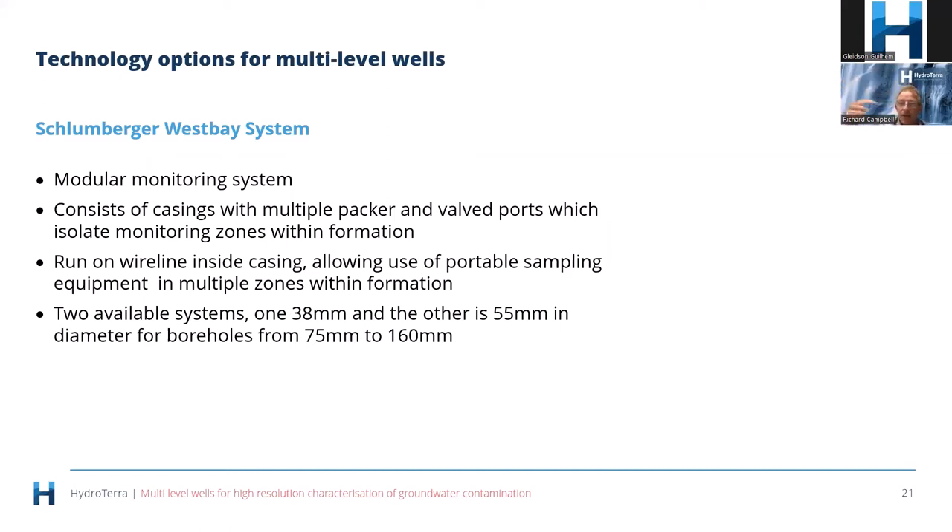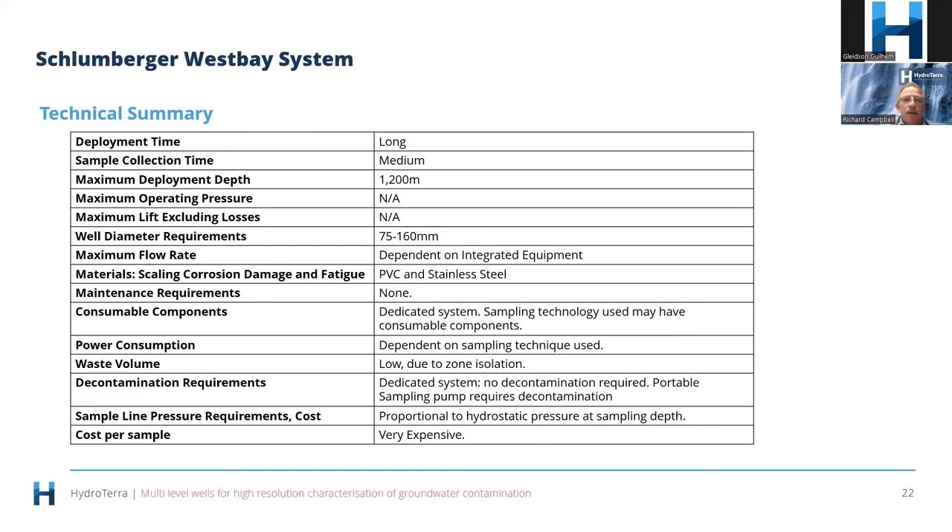The West Bay system consists of multiple casings that you attach together, with many ports that can isolate discrete zones, progressively built and lowered into the drill hole. It comes in 38mm and 55mm sizes, requiring a hole of either 75mm or 160mm diameter. It's very expensive, designed for long-term deployment, and takes a moderate amount of time to collect samples. Its key feature is maximum deployment depth — it can go to 1,200 metres.